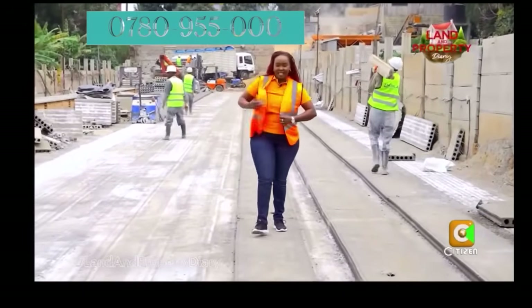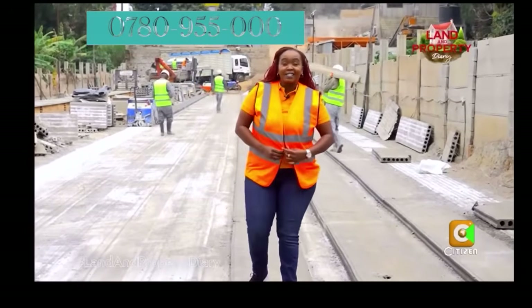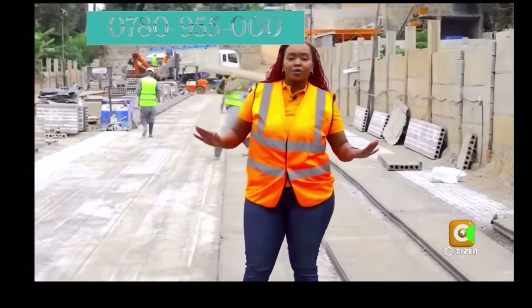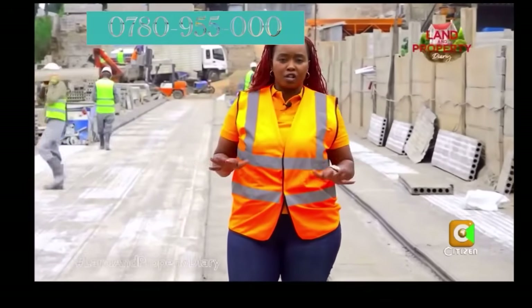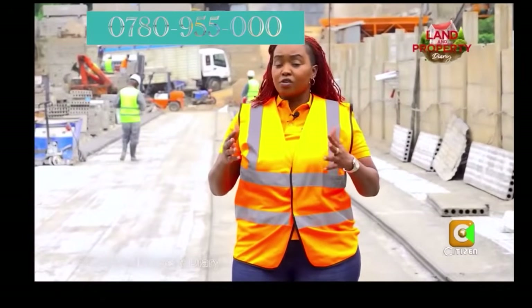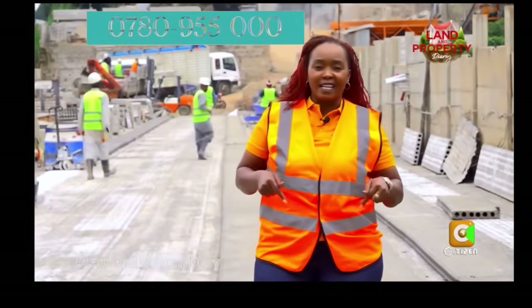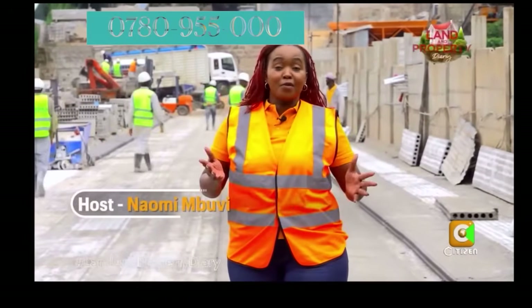Hello and welcome to yet another exciting episode of the Land and Property Diary. I do hope you've had yourself a good day. This show we like to showcase things that we have in the construction industry — whether it is innovation, technology, advice from a lawyer, or talking to a professional. Here is where you find it all. Karibuni sana, I am your host.